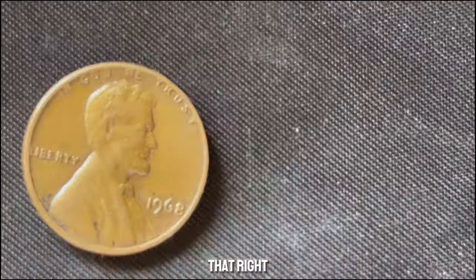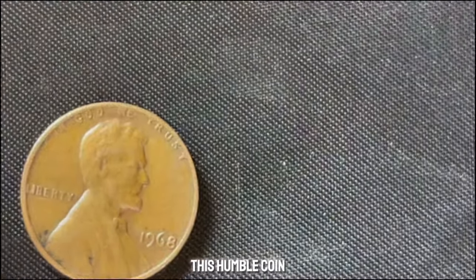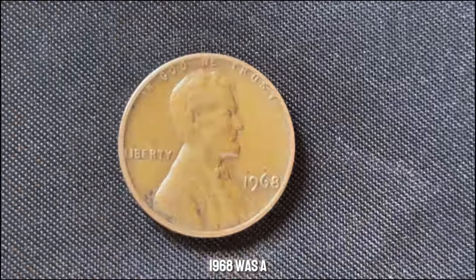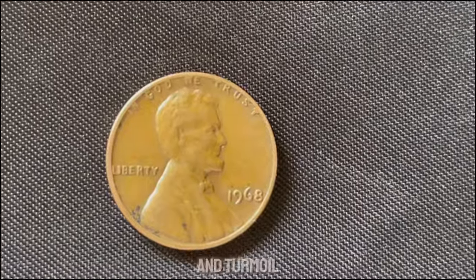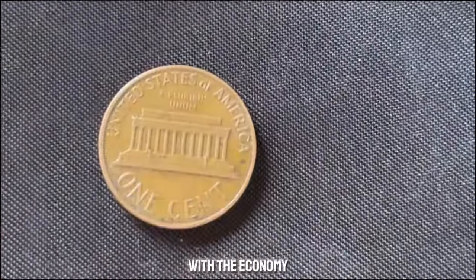A penny that could potentially make you a millionaire. 1968 was a significant year in American history — from the Vietnam War to the civil rights movement, it was a year of change and turmoil. Amidst all this, the U.S. Mint was busy producing billions of coins to keep up with the economy.